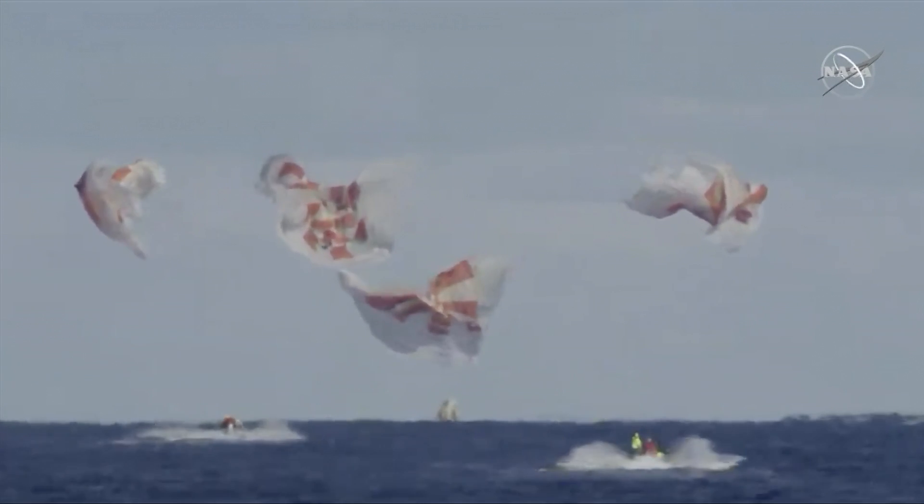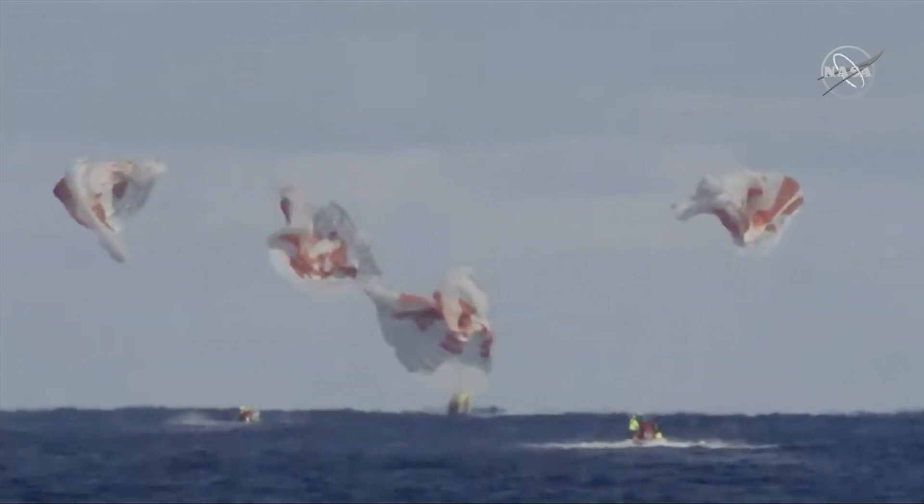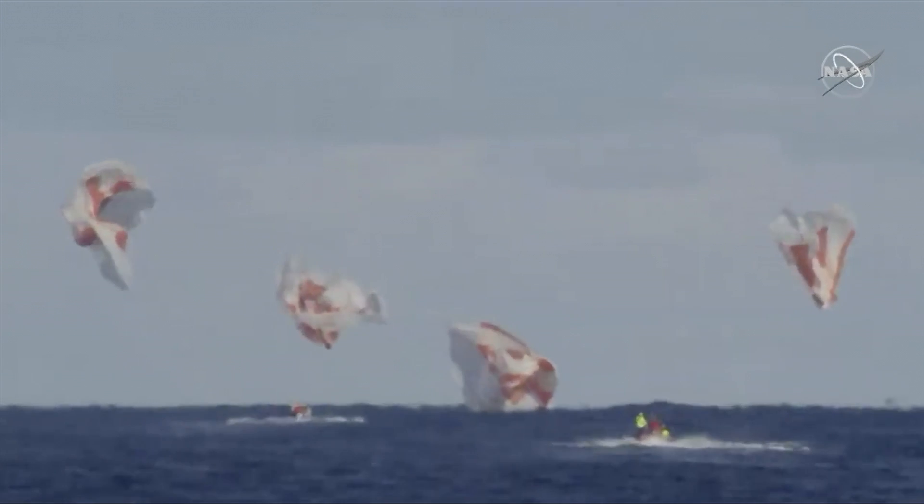And we have confirmation of splashdown. Dragon has returned to planet Earth. It is now back home.